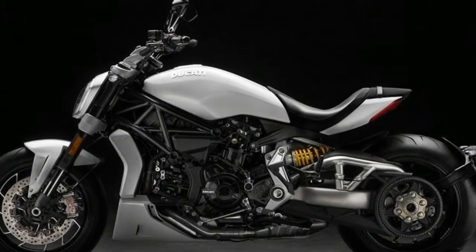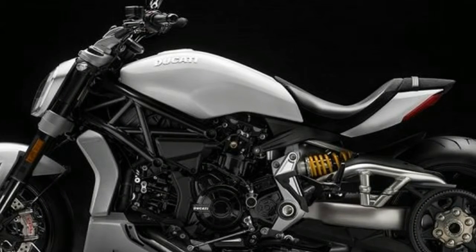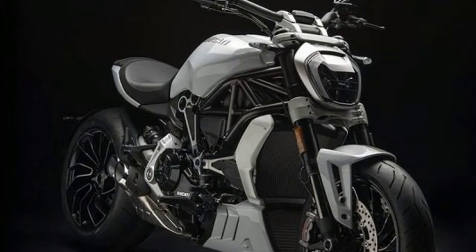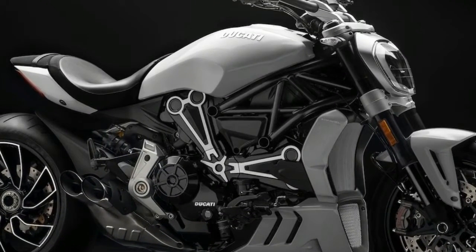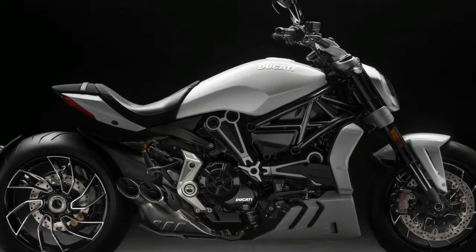After roaming the UK, Ducati's Diavel experience truck has departed Peterborough and is headed to Austria for the 20th edition of Europe's largest customer event. To celebrate, Ducati will unveil its 2018 Diavel in a new iceberg white color — this will be the first Diavel model offered without a dark color scheme.